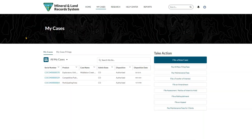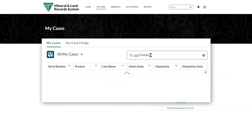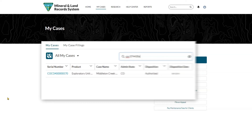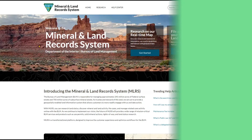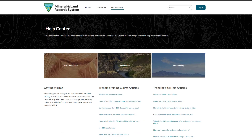MLRS's mapping function is just one benefit. The system also allows users to find oil and gas and geothermal cases by the legacy LR2000 serial number and the new standardized MLRS serial numbers. And if you have questions, no problem — you can visit the MLRS Help Center to find answers and use knowledge articles to navigate the site.